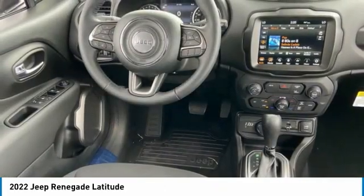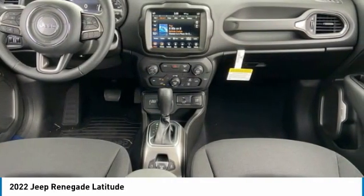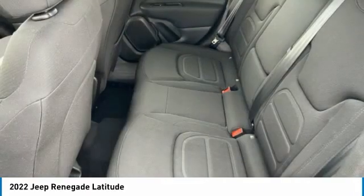This vehicle has less than 100 miles. Here are some of this vehicle's great options: tire pressure monitor, four-wheel drive, turbocharged, blind spot monitor, heated mirrors.